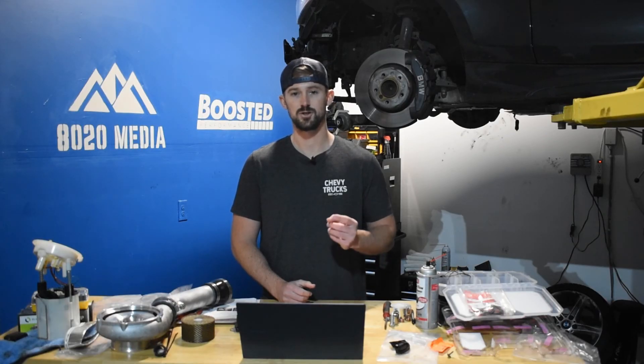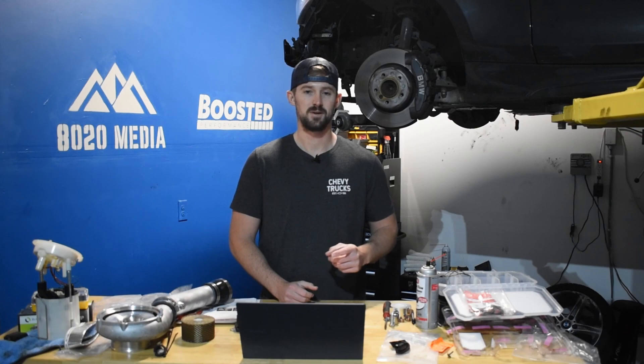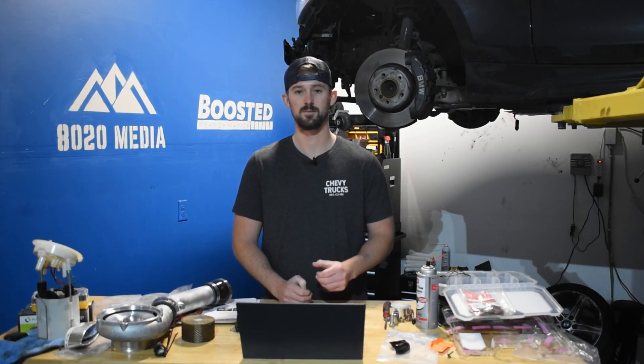That wraps things up for our problems video on the LBZ. This was nice and short because there aren't that many problems and it's a great engine. If you guys appreciate this video, go ahead and hit that like button, subscribe to the channel, and stay tuned for future Duramax content. And as always, we have an article on our website that discusses these problems in more depth as well.